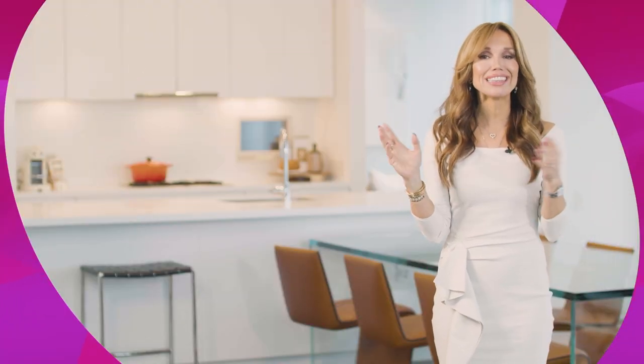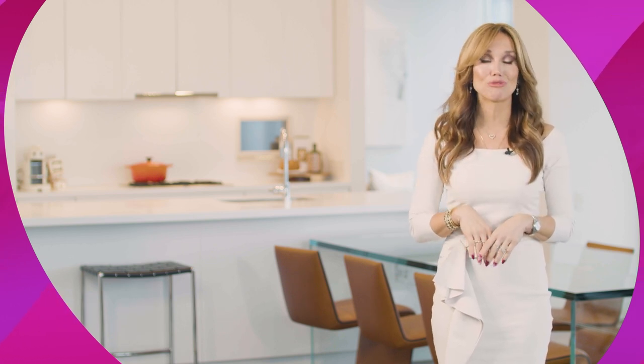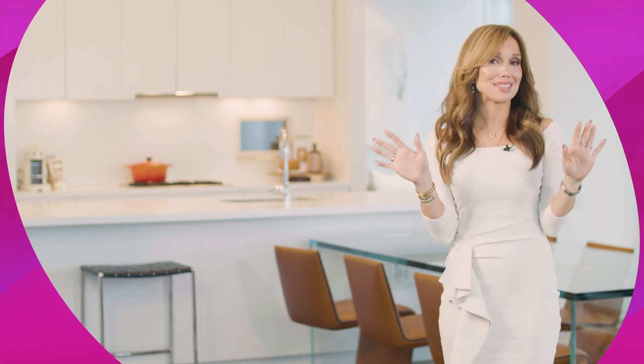That was so much fun, but the fun doesn't have to end here. Like, comment, and subscribe to our channel for the best open house has to offer. I'll see you later.